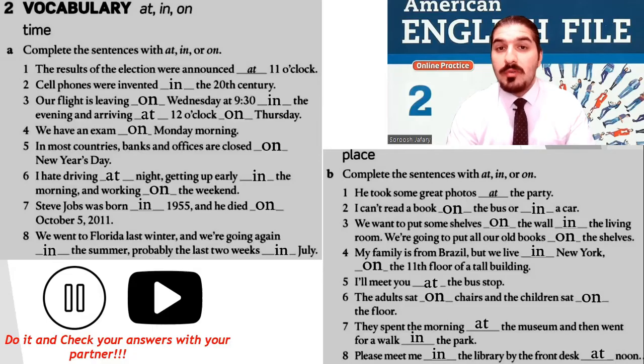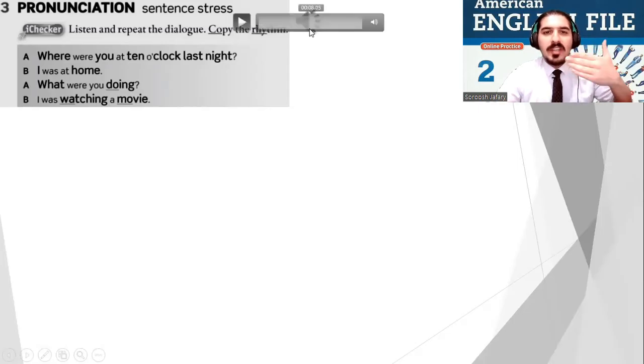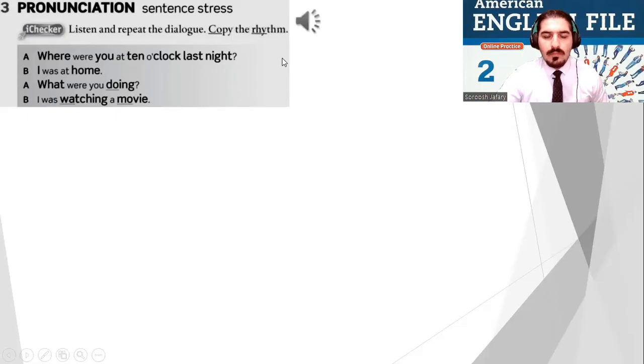Well done, everybody. You did very well. Now I need you to listen and repeat the dialogue. Now do this dialogue with your friend, but you can change it. For example: 'Where were you at 10 o'clock in the morning?' 'Oh, I was at the office.' 'What were you doing?' 'I was working.'